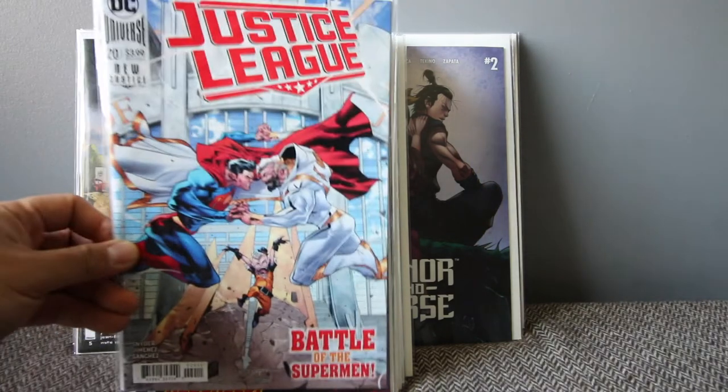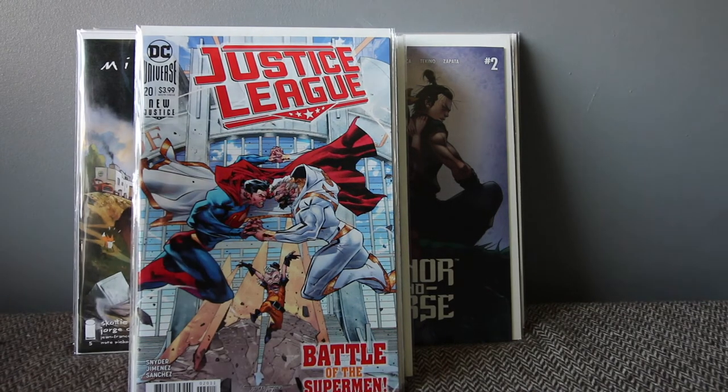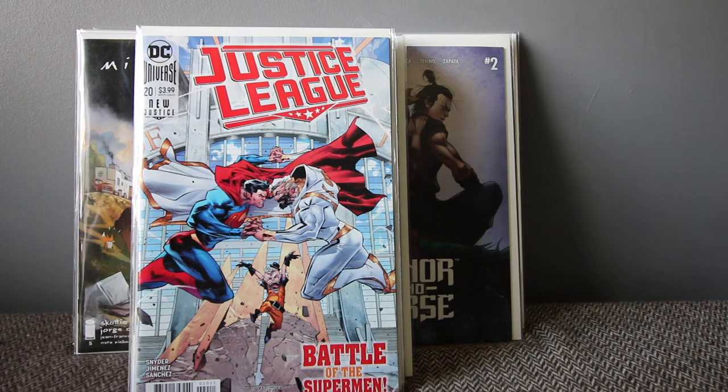Justice League number 20 — this is a triptych cover with a left and right variant that makes a complete image. I just grabbed Cover A. Originally this was going to be issues 20, 21, and 22 as connecting variants, but now they did it as one issue so you have to grab three copies to get the full connecting image. I thought that's not fair, so I just got the main cover.